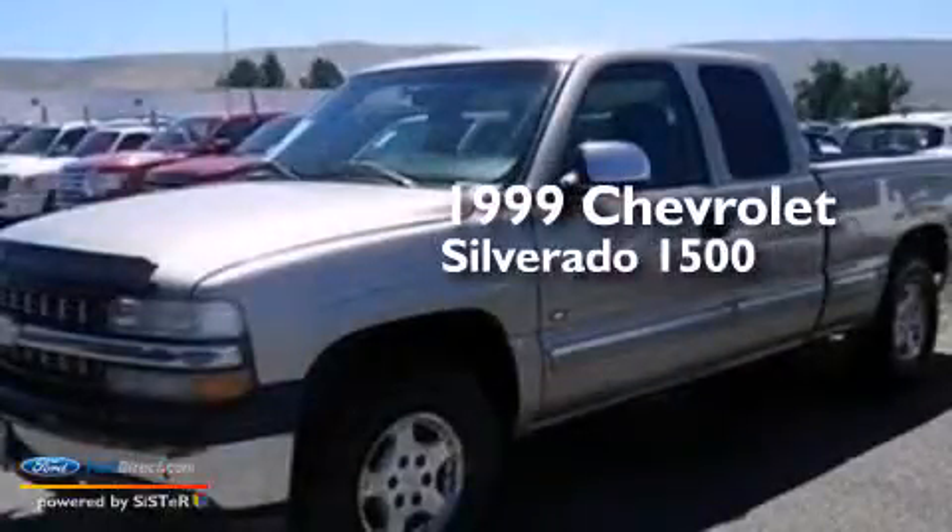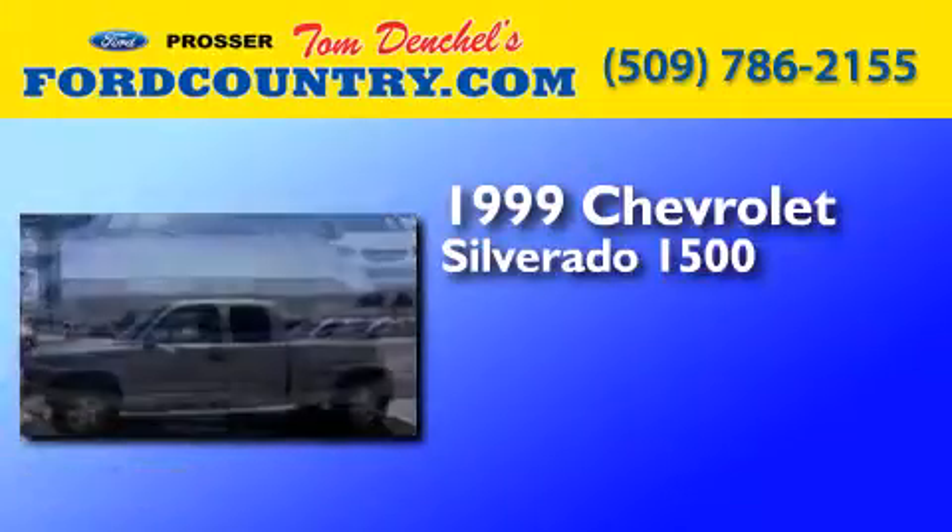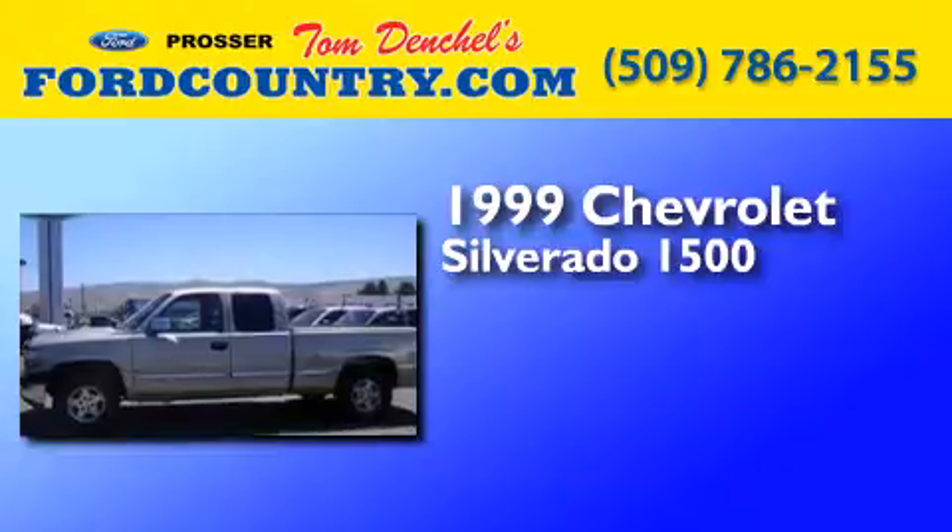This is a 1999 Chevrolet Silverado 1500. It has a 5.3-liter, eight-cylinder engine, a four-speed automatic transmission, and the added safety and control of four-wheel drive.